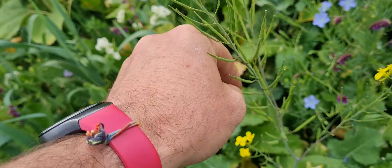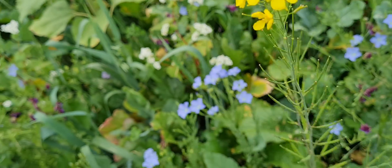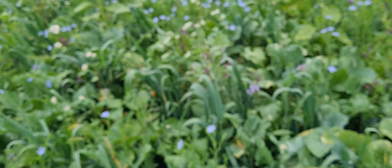Here we have the yellow mustard — one of the first ones to go to seed, producing seed in these little pods here. The seeds aren't viable until they turn black; these ones are a little way from becoming viable yet.